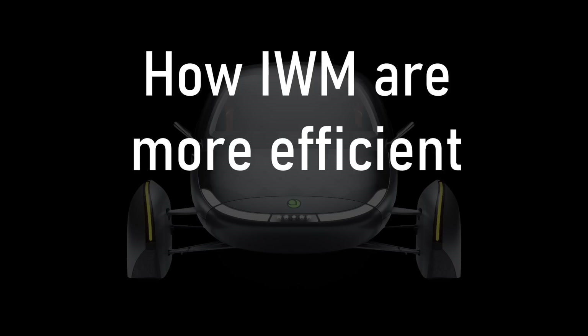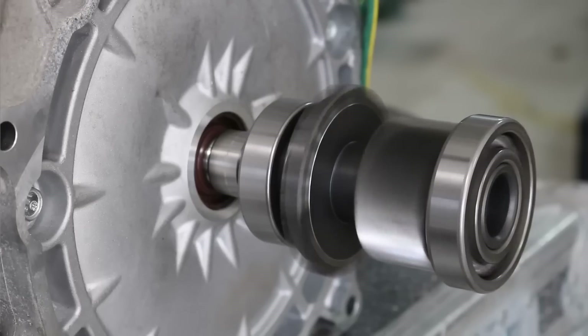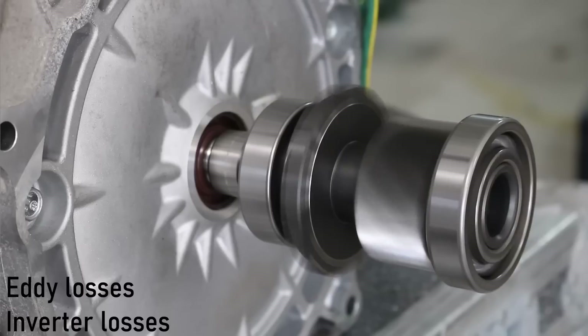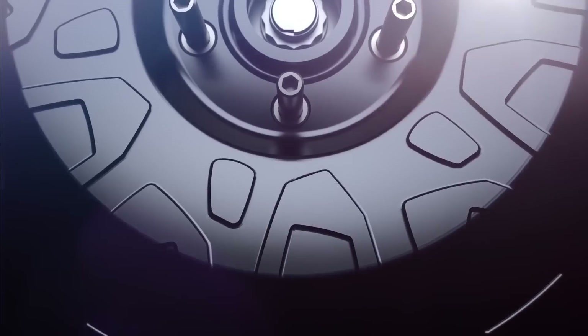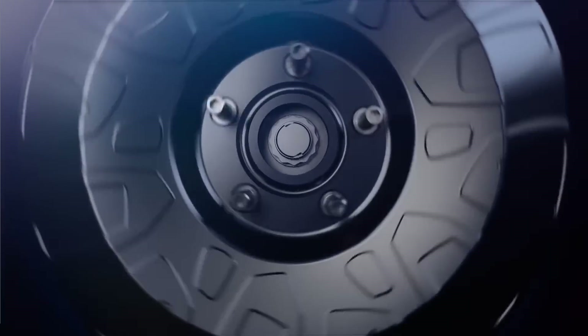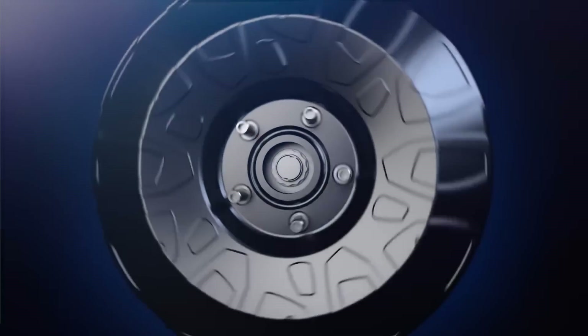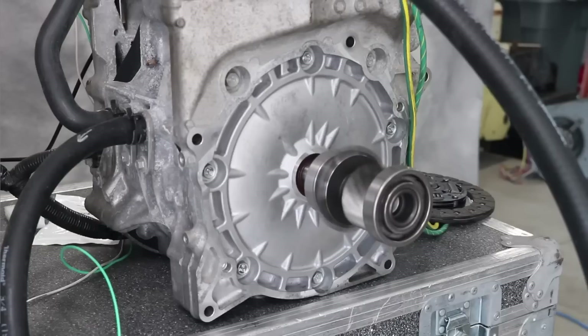Let's get into how in-wheel motors are more efficient. No electric motor is 100% efficient — there will always be some loss when converting electrical energy into mechanical energy. There are inverter losses, eddy losses from the wires, heat losses, mechanical losses, and stray losses. The difference is that in-wheel motors don't suffer the same mechanical losses. There's no driveshaft, gears, differentials, or joints. No matter how efficient gears are made, how perfectly they fit together, or how well they're lubricated, no gear is always better than a gear.